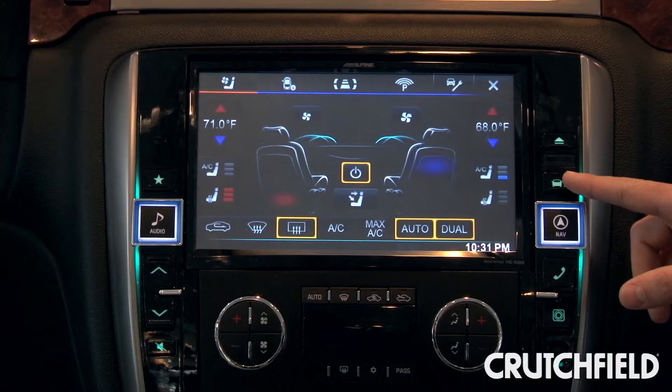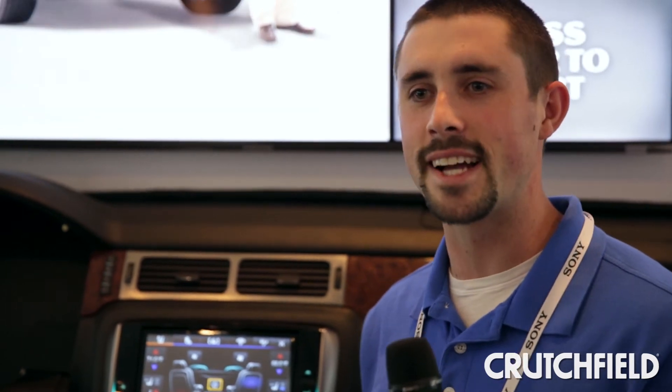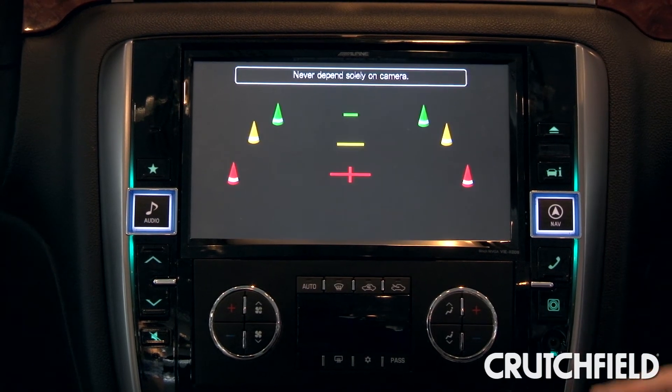This unit also integrates all of the vehicle's existing systems, including tire pressure gauge, climate controls, and parking sensors. In addition to all of that, you also get direct access to the camera, direct access to Bluetooth dialing — and that's Alpine's very well-connected 9-inch AVN system.